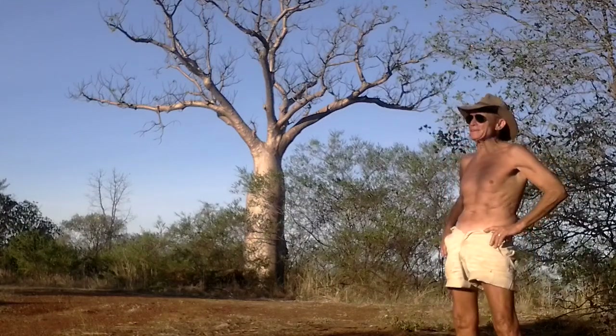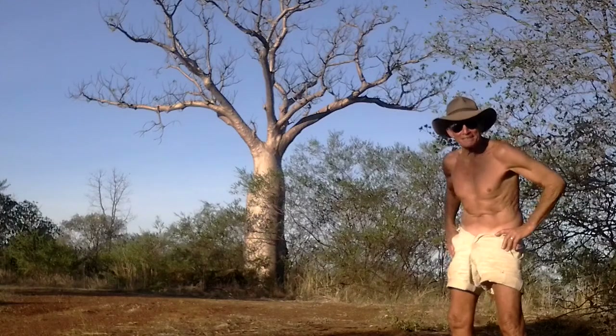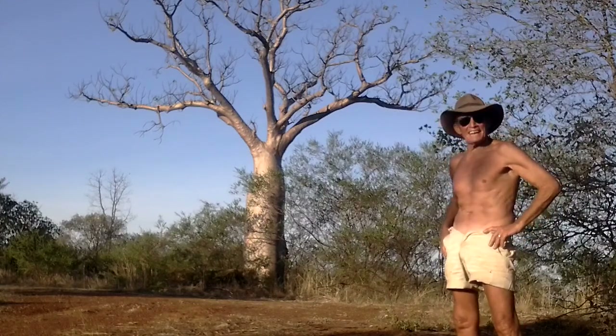The poor old cane toad's going to have difficulty getting established in this country. It's got to compete with the hooves of all the cattle. Anyone from the Kimberley that describes it as pristine has never been off the coast — that's what I reckon.